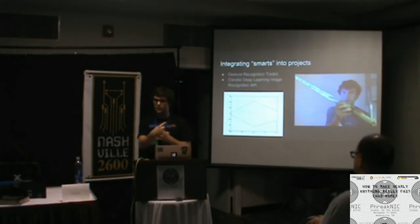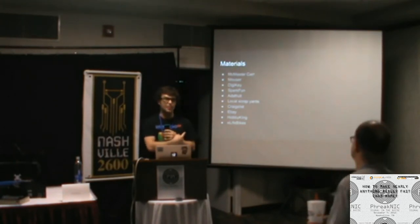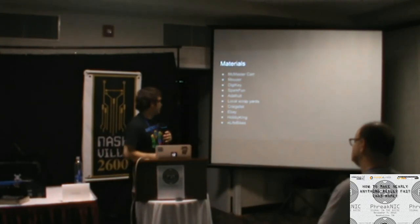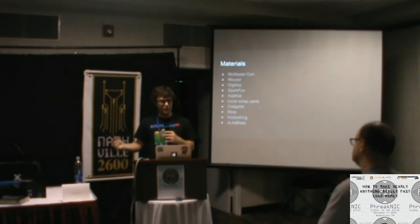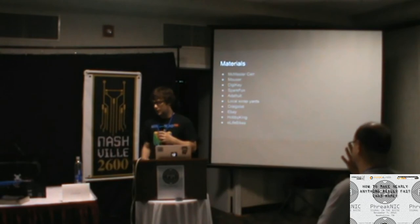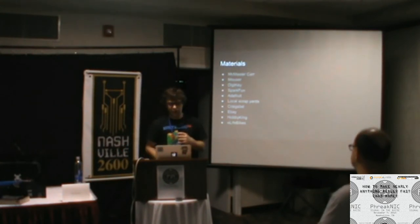If you ever want to play with neural nets and deep learning for neat stuff, Clarify's API is super awesome. For materials, McMasterCar.com is where you go for anything — weird alloys of titanium or stainless steel in sheet, rod, ball, or extrusion form, fasteners, drill bits, motors, everything. They ship super fast. Sometimes more expensive than other places, but if you need a quarter-inch thick sheet of 6061 aluminum a foot by a foot and you need it tomorrow, McMaster has it.